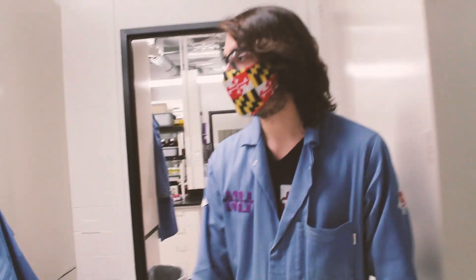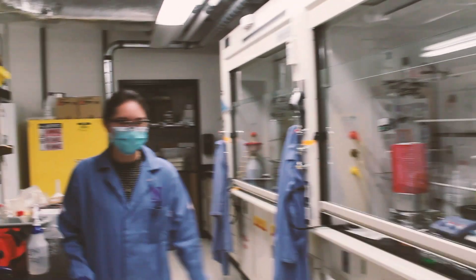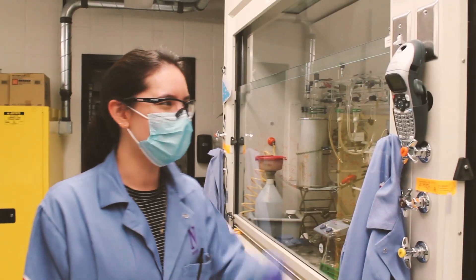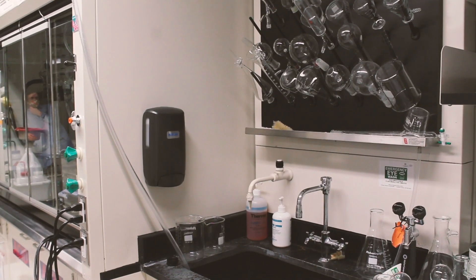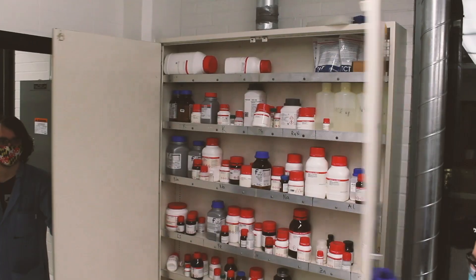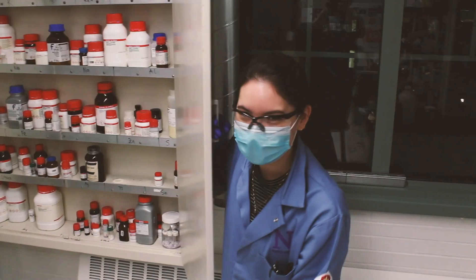Hey Chloe, can you tell us about some of the features in this lab? Yeah, sure. This is what a typical lab space looks like. This is our in-house label maker. This is where we keep acids. This is where we wash things. Inorganics — it's all in this area.